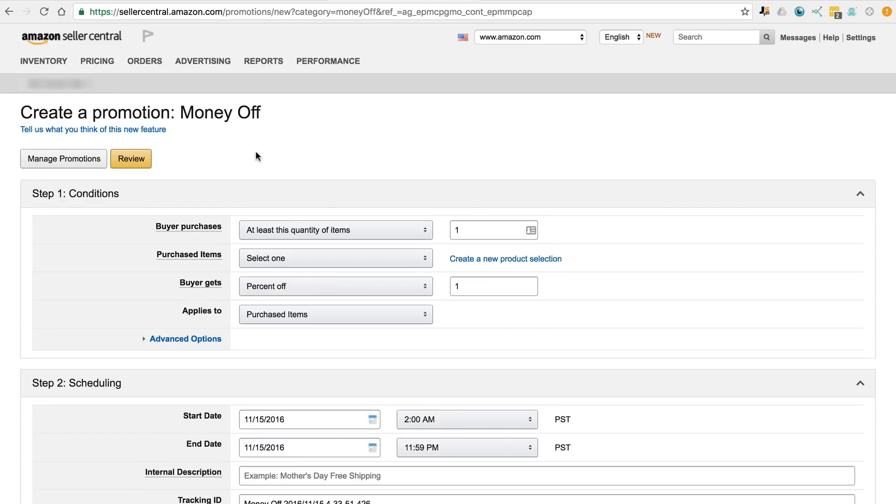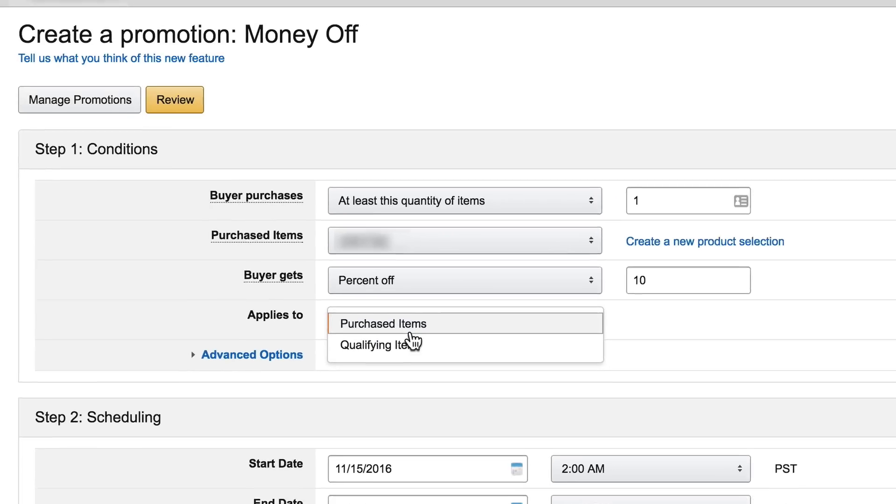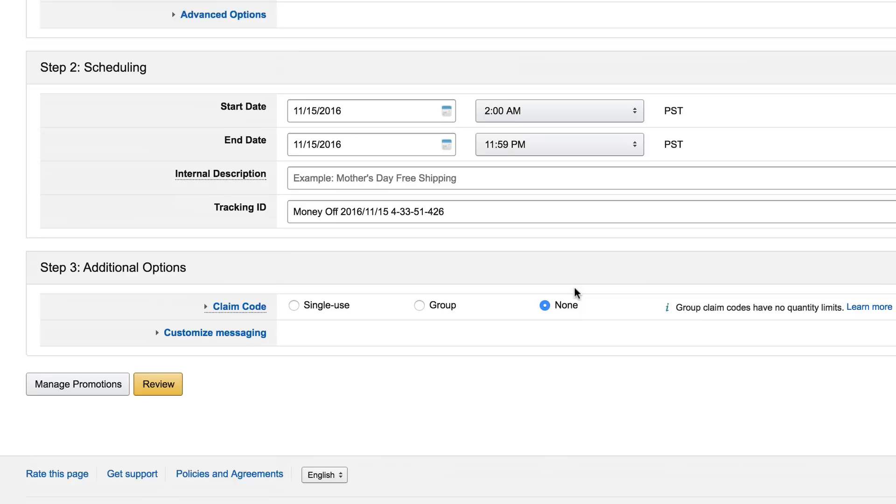As long as you have a professional seller central account, you can create coupon codes and utilize these promotions. This won't necessarily translate into reviews like it once did — however, that was only part of the benefit, and this is where step two comes in.